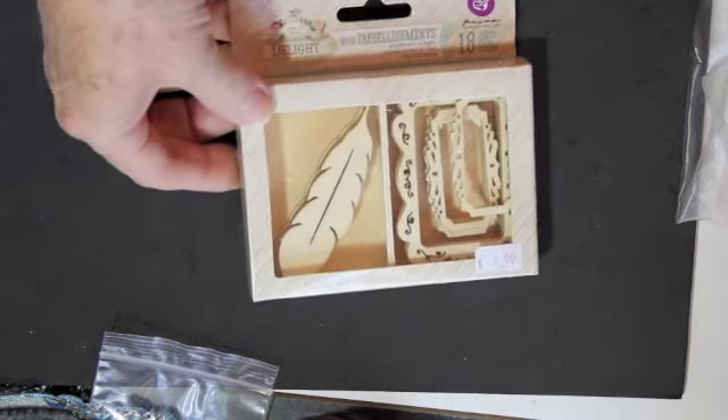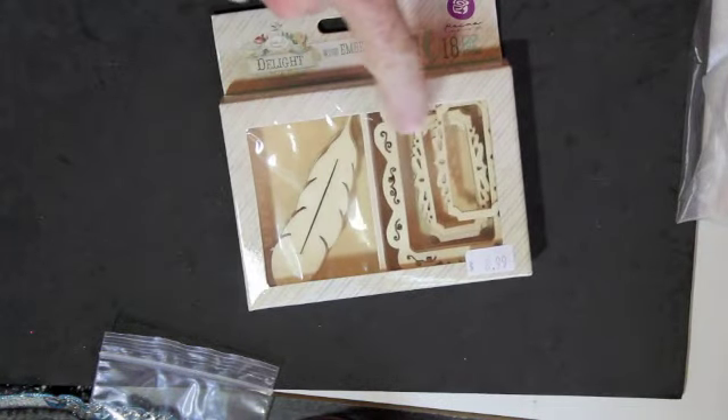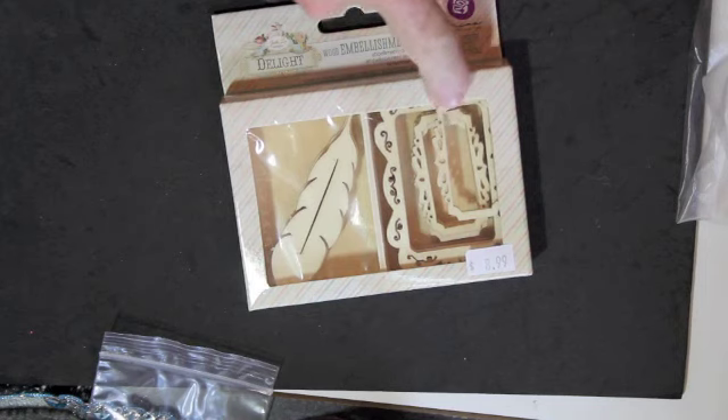I also got some of these Prima wooden pieces — I had never seen these before. They're three different sizes of frames.